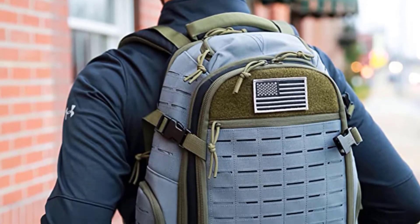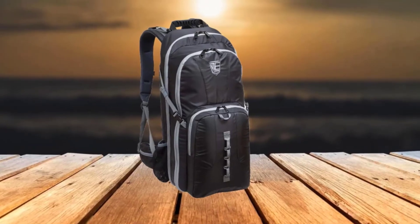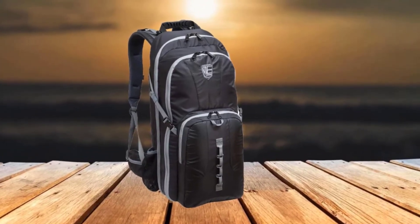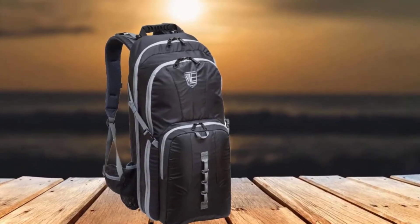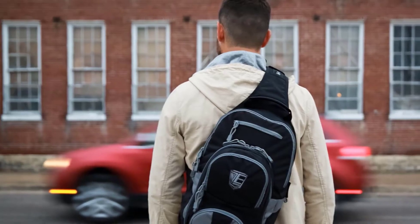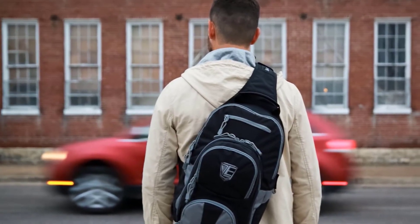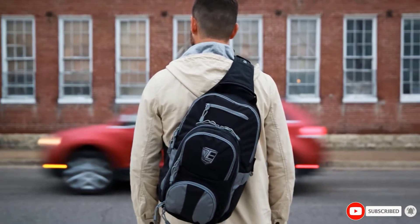One of the best features of the Elite Survival Systems Stealth Backpack is its comfortable and ergonomically sound carrying system. The padded S-shaped shoulder straps are supported with a sternum strap and waist belt to allow for easy and comfortable carrying. The back panel has a specialized cushion system that provides support and comfort, and a breathable mesh lining which helps enhance comfort levels.